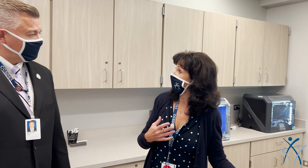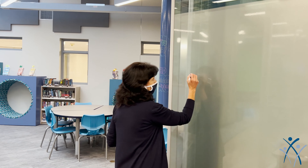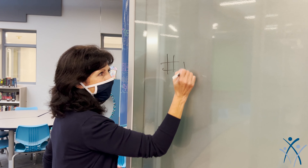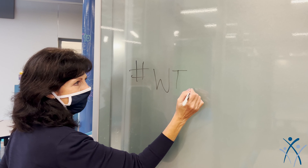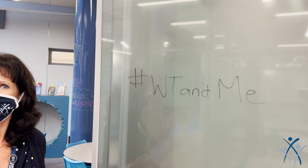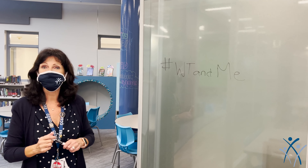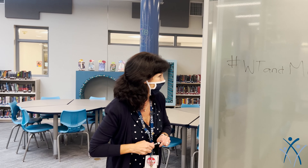Not only do students use it, but we also use it with our staff before and after school. Everything in here is flexible as far as furniture — we can move tables around as needed. One of the things I really love about our walls is that not only can they be opened up, they are also dry erase boards. So I'm going to hashtag WT and me — that's our slogan for this year. Students love the opportunity to write, brainstorm, and share their ideas with one another in fun and creative ways.